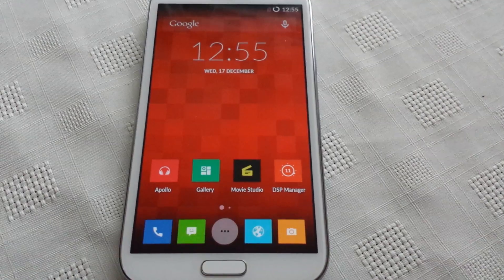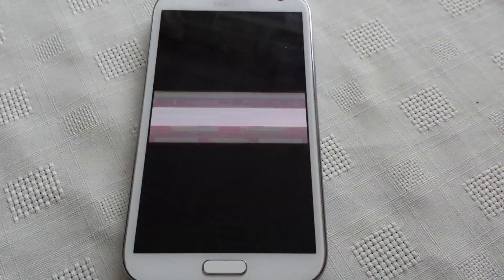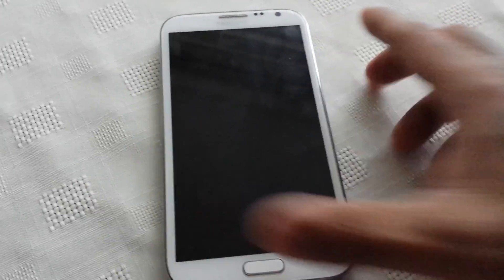Also, if you want to install this onto your phone, you need to be running CyanogenMod 11 or 12 in order to install this. And like I said, it's a really nice theme.